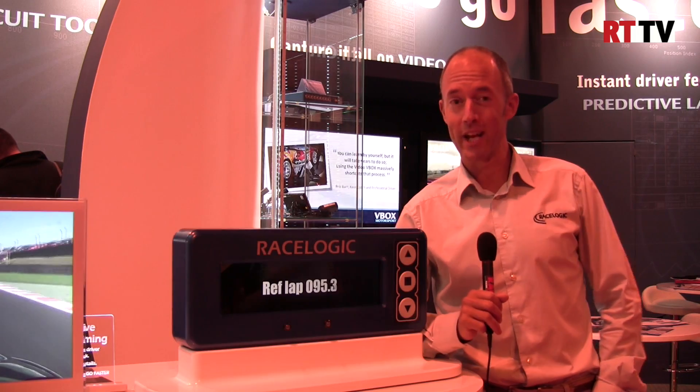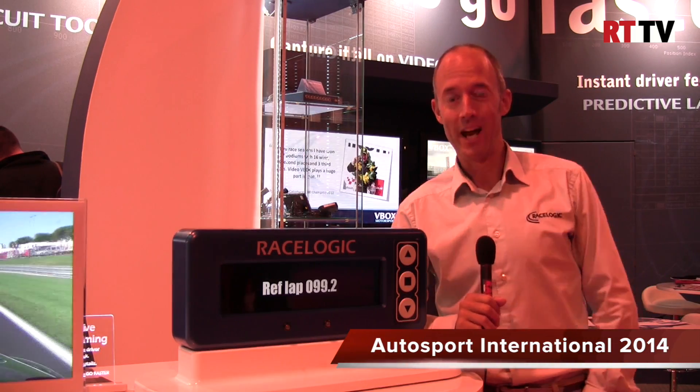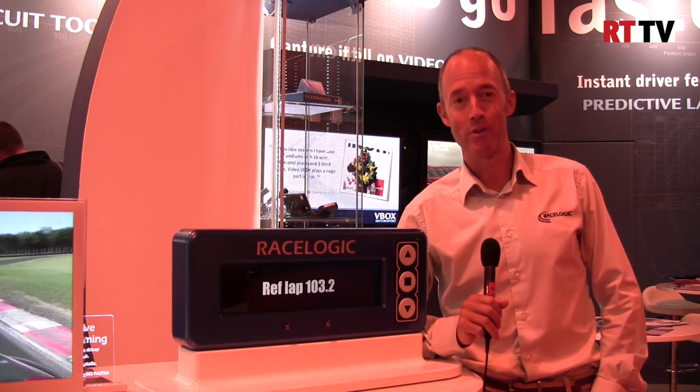Hi, my name is Julian Thomas. I'm the Managing Director of RaceLogic. I started the company 22 years ago and here we are again at the Autosport Show in 2014. It's one of the events we look forward to every year and it's a fantastic show.